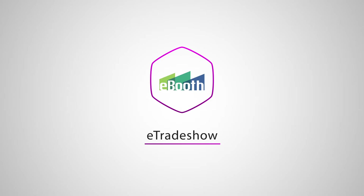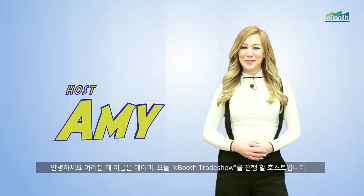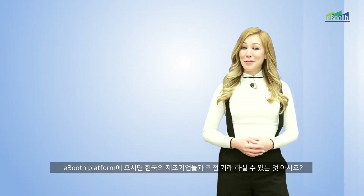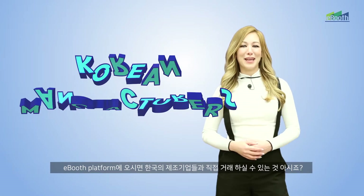Welcome to the eBooth Trade Show! Hi, I'm Amy and I'm going to be your host for eBooth Trade Show. I'm sure everyone is well aware that the eBooth platform allows you to do business directly with Korean manufacturers.